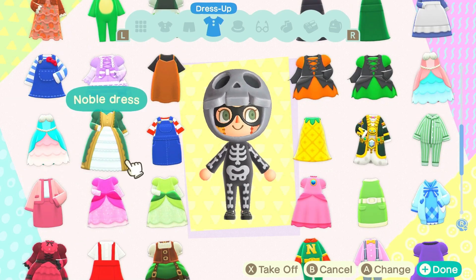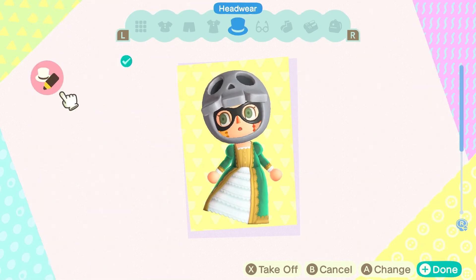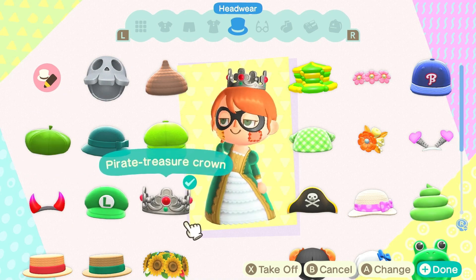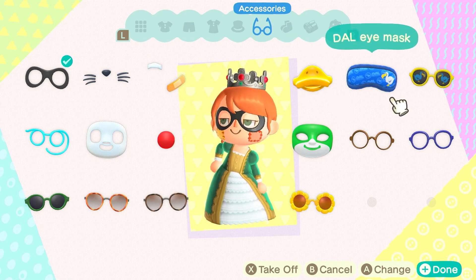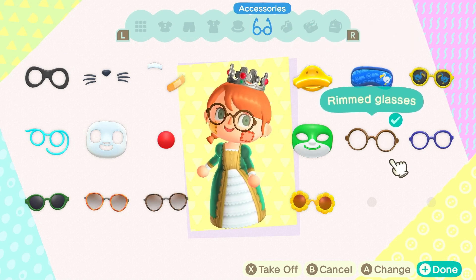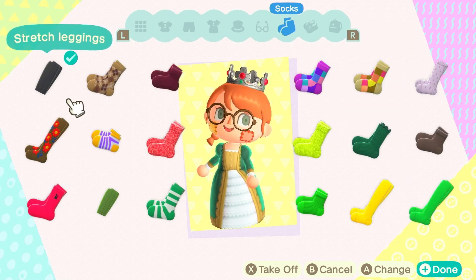The next idea I have is a princess. I have a few ideas for princess — you can either use the gowns that Animal Crossing gives you, or you can look up custom designs for your favorite Disney princess.